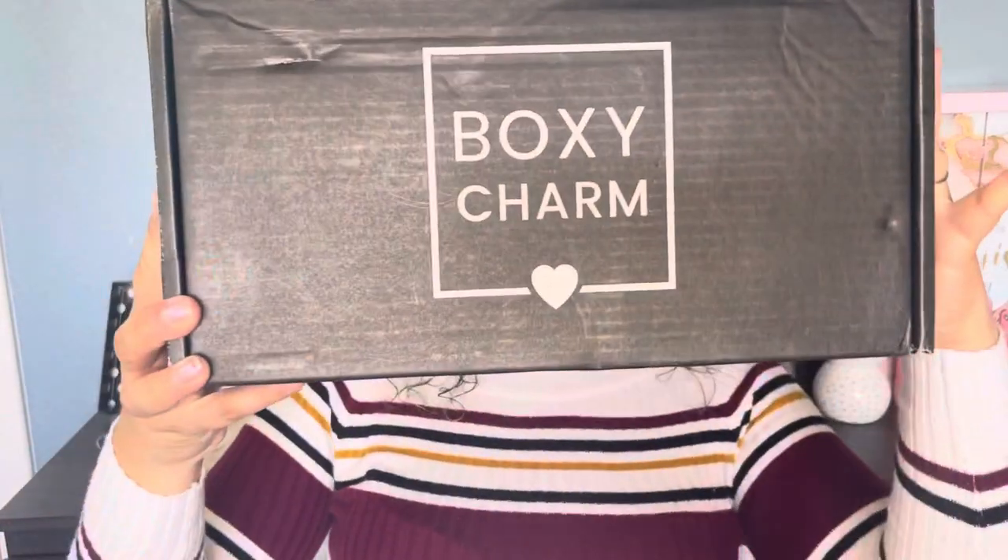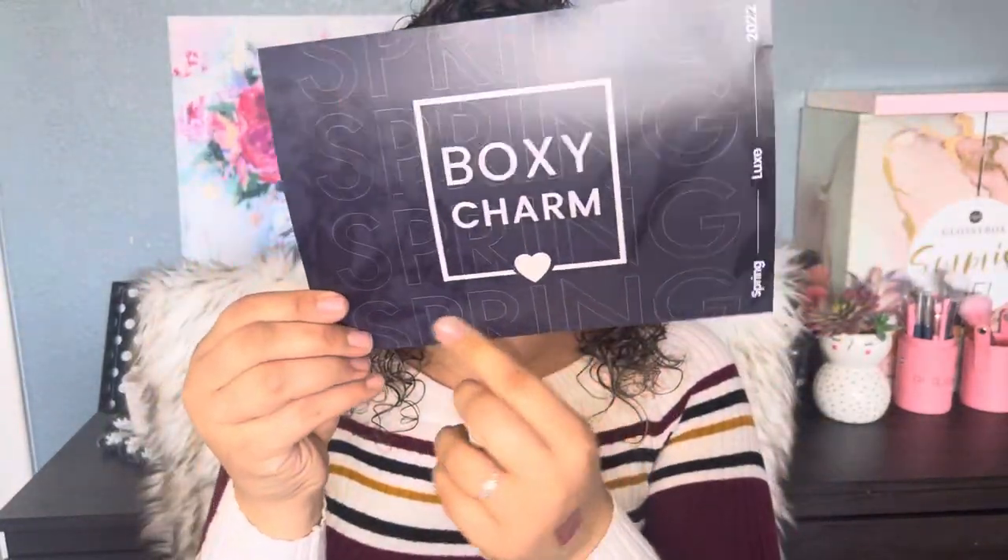Those were everything in the Premium box and I'm in love with each and every one of those products. Now I'm super excited to move on to the Luxe box! This is the Spring Luxe 2022 BoxyCharm — it just says 'Spring' all over it.